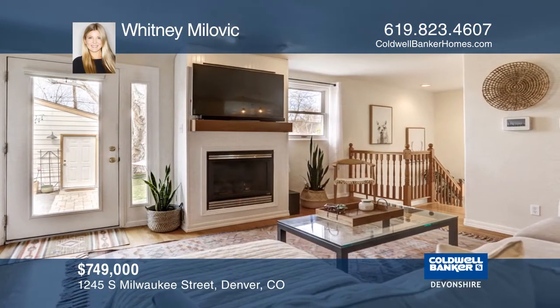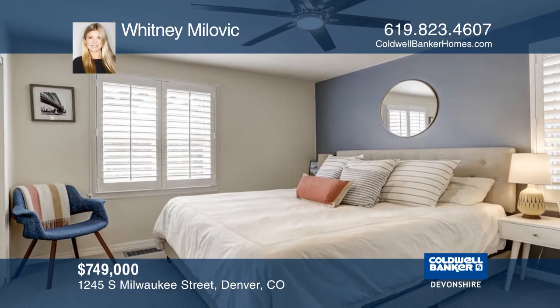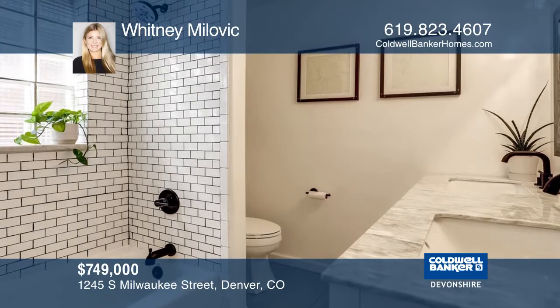white cabinets, granite countertops, and a custom-built breakfast nook. Lounge in the finished basement or enjoy the backyard featuring a two-car garage.